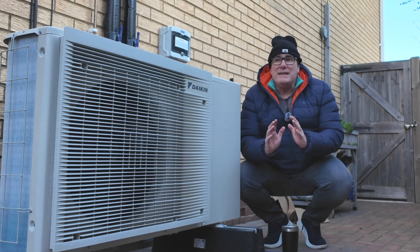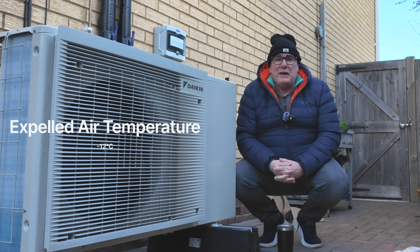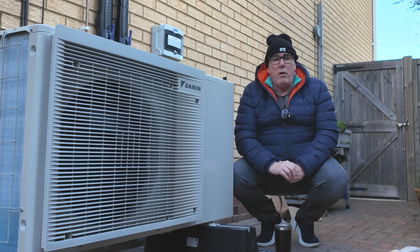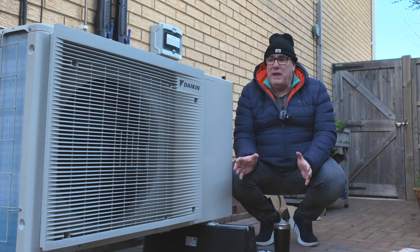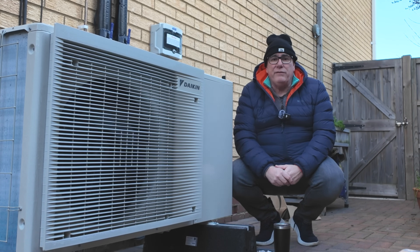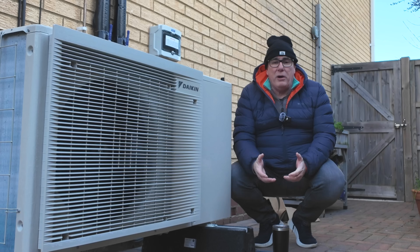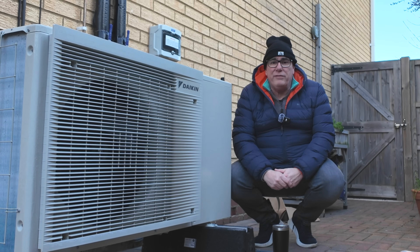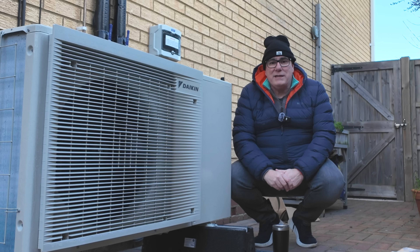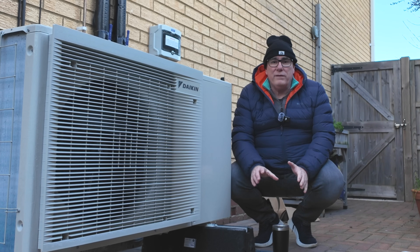It's the coldest day of the year so far, absolutely freezing standing here next to the heat pump, but it continues to operate as normal. It didn't require any extra intervention from me — I didn't have to turn it up because it was cold. It handles its own defrost cycle, so when the evaporator on the back builds up a whole load of frost it just cleans it all off. This is the great thing about these modern, so-called green technologies: they just work, all of the time.